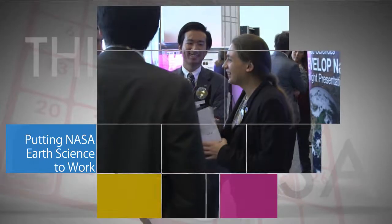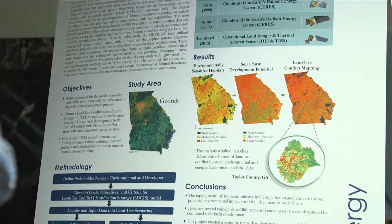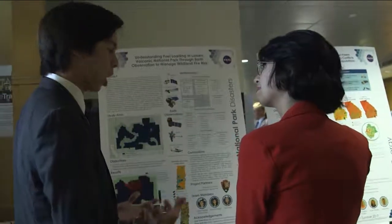On August 4 at NASA Headquarters, young research professionals discussed the summer projects they completed using NASA Earth observations and modeling data to address a range of environmental issues around the globe.